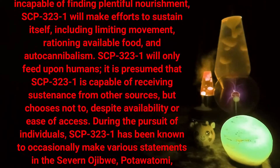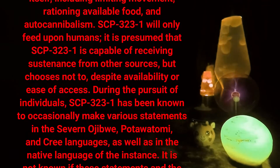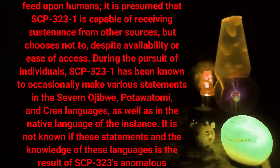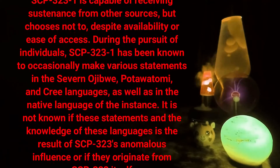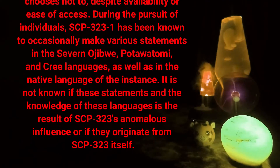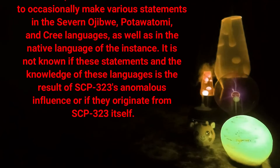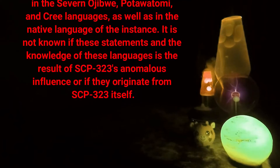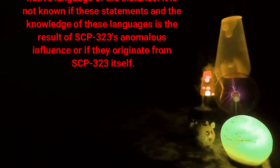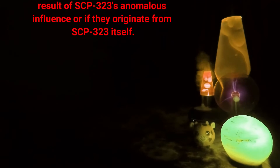SCP-323-1 will only feed upon humans. It is presumed that SCP-323-1 is capable of receiving sustenance from other sources but chooses not to, despite availability or ease of access. During the pursuit of individuals, SCP-323-1 has been known to occasionally make various statements in the Ojibwa, Potawatomi, and Cree languages, as well as in the native language of the instance. It is not known if this knowledge of languages is the result of SCP-323's anomalous influence or if it originates from SCP-323 itself.